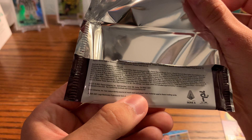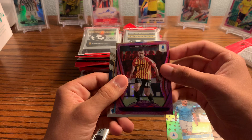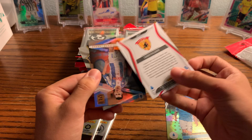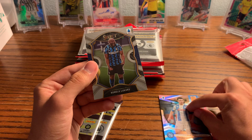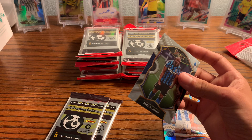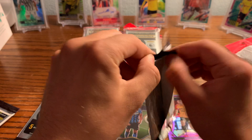It looked to me like the Astro was the numbered blue one. The blue Mojos and the blue Astros are the numbered ones — so this is an Astro parallel, not necessarily numbered but the blue versions of these are. Here we got a Certified card. Really nice looking cards — and a Panini Donruss Elite of Hirving Lozano, that's a nice one, and a Romelu Lukaku Select. As you can see it's a mashup of a bunch of different products.